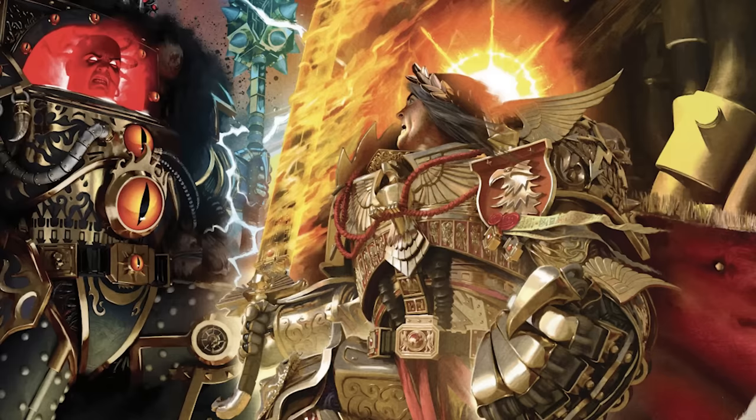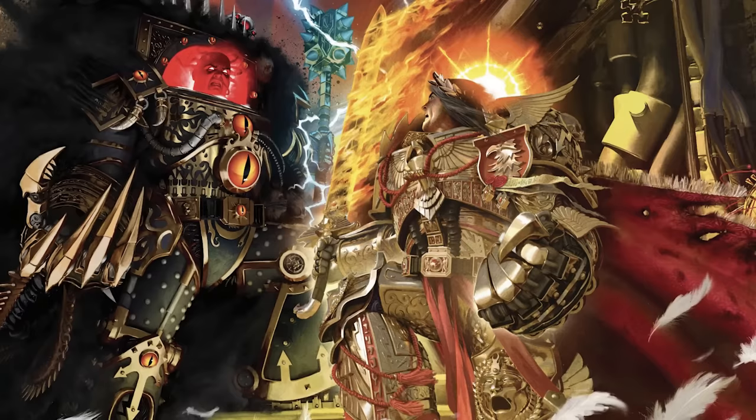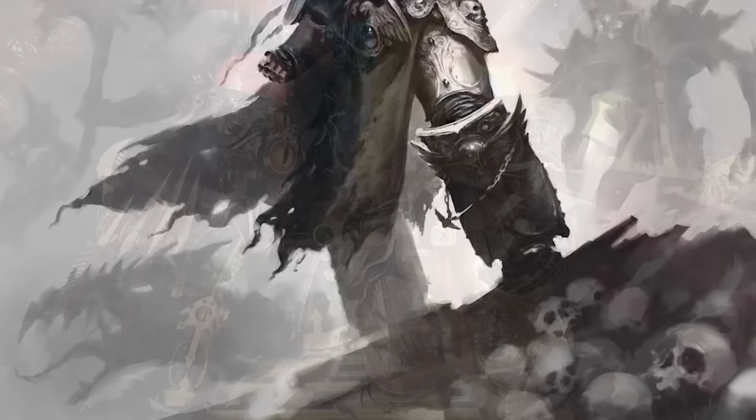Over the course of this video, we're going to examine the accounts of three different characters on what the Emperor actually appeared like to them, as well as diving into two real-life interviews from authors who have written about the character for the Black Library. Some elements remain true for each of these depictions: the long hair, ageless face, and an aura of authority. But the differences between all these accounts are much more interesting.